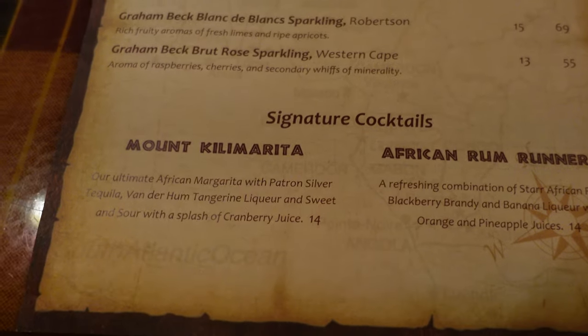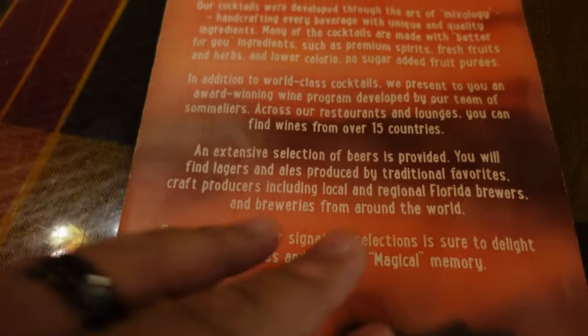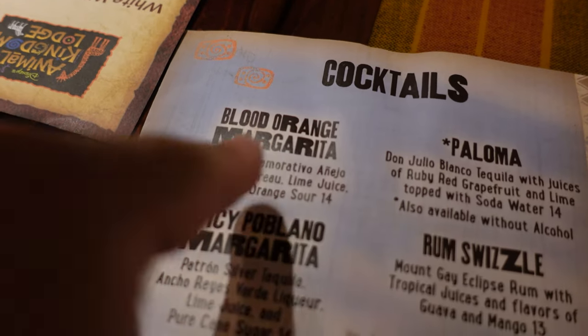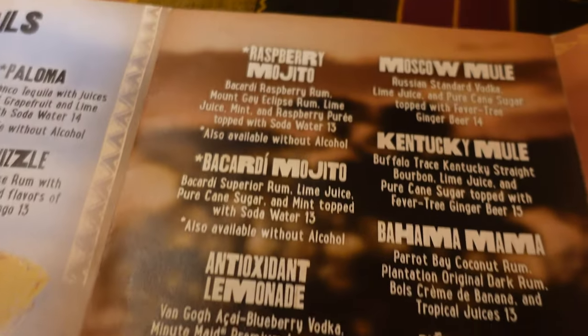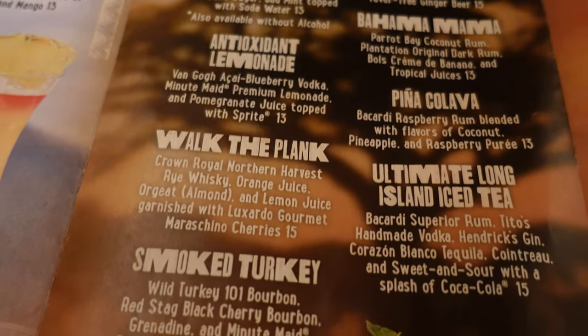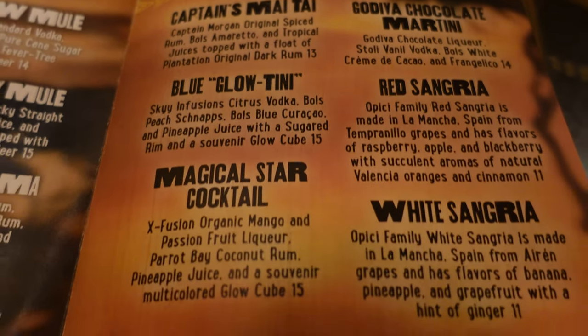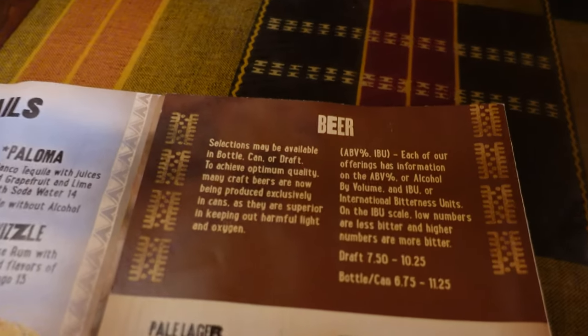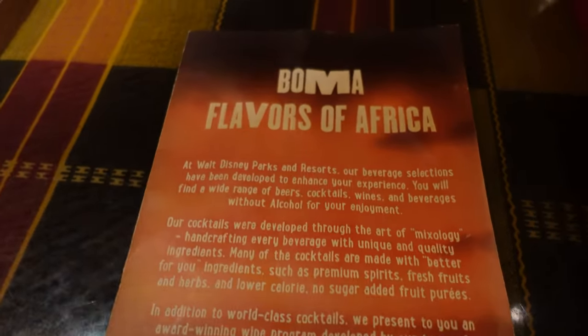They also have signature cocktails, including a Boma's Flavors of Africa menu. On the left side there are cocktails — Maggie is going to get the blood orange margarita, and I might get the raspberry mojito. They also have mules, Bahama mamas, captain's mai tai, martinis, sangria, white sangria, and a large beer selection. Overall, Boma's has you covered if you want drinks.